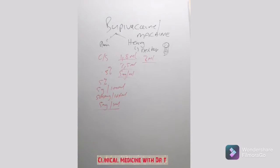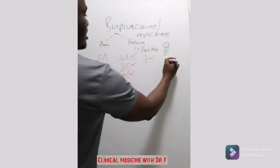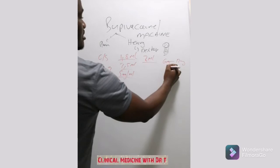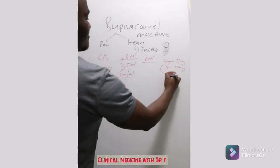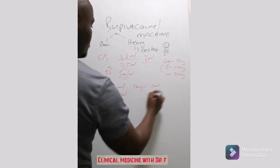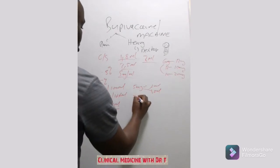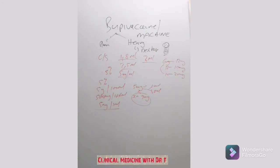If we give 1.8ml for a pregnant woman having a C-section, how many milligrams is that exactly? Different articles suggest 6 to 12mg, 12 to 15mg, or even 10 to 20mg for a C-section. If 5mg equals 1ml, then cross-multiplying gives us 1.8ml equals 9 milligrams. So we literally give 9mg to all patients coming in for a C-section.